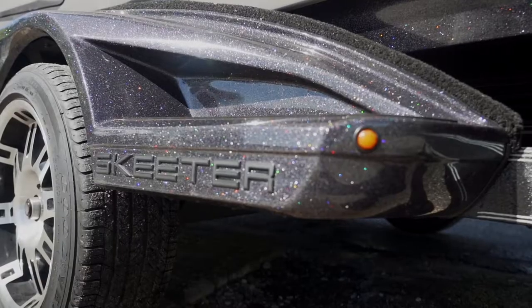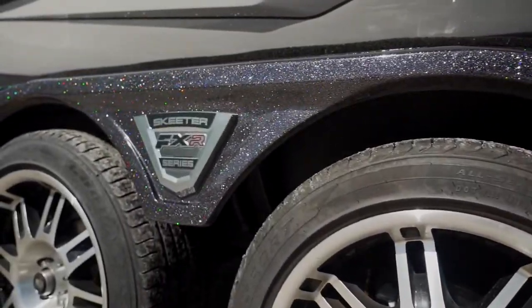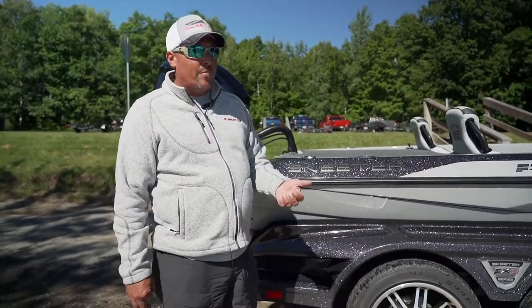All the fenders are fiberglass fenders on the FXR series. If you were to damage or wreck one of these, all you've got to do is call Skeeter Boat Parts and they can build you a matching fender that'll bolt right on. That's really important.